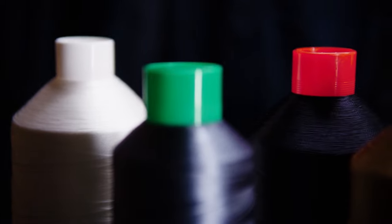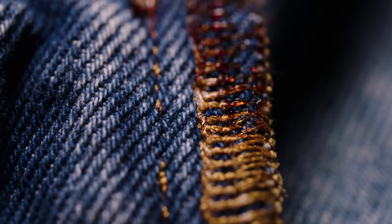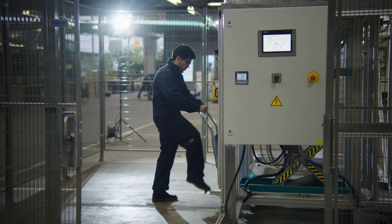We have smart disassembly systems, which are thermal machines in which we can heat up products that were previously stitched with smart stitch and make that smart stitch thread disappear, allowing the product to fall apart. It's exactly like a Lego game where the pieces are put together, and when you take them apart, they just fall apart and it's easy to put them together again in a different form.